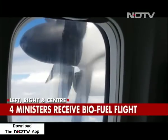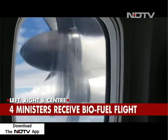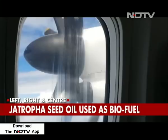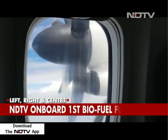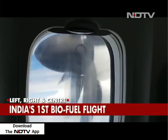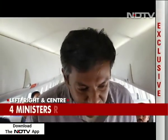It looks like any other engine of a turboprop aircraft, but that particular engine on the right wing of this Bombardier Q400 aircraft of SpiceJet has 25% of its fuel supplied by Jatropha seed — the rest 75% is aviation turbine fuel. What we are talking about is the future of efficient aviation where bio jet fuel can have a real impact in India.